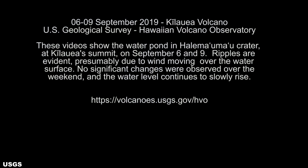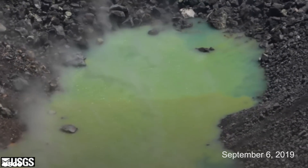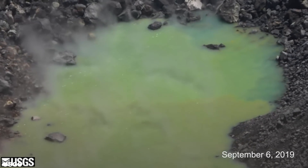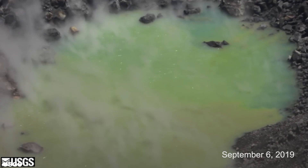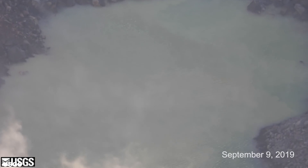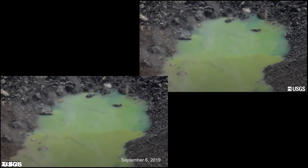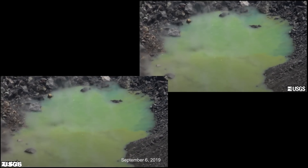The USGS posted on September 9th a video featuring two clips — the first part from the 6th and the second from the 9th. In the video, you can see agitation on the surface as little ripples. I stated in my last update these were most likely due to wind currents in the crater, and now the USGS seems to agree, quoting: 'Ripples are evident on the pond, presumably due to wind moving over the water surface.' One correction is needed: USGS states the first part of the video is from September 6th, 2019, but that is in error — it is actually from August 31st, 2019. Evidence of this error is presented in a side-by-side video comparison.